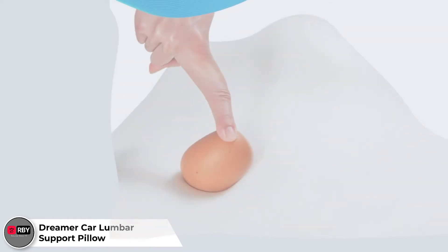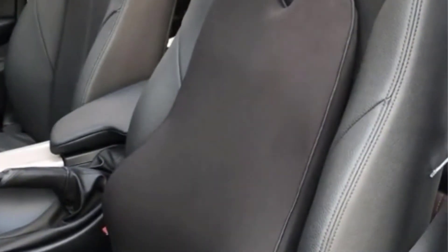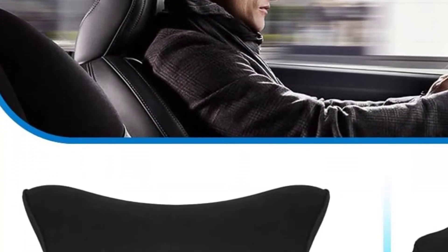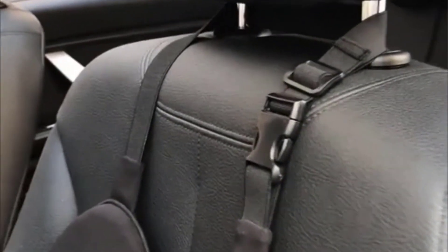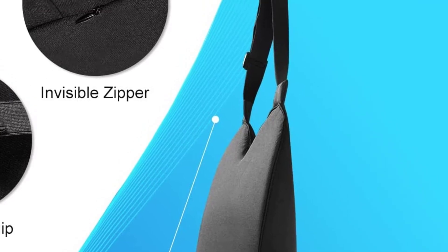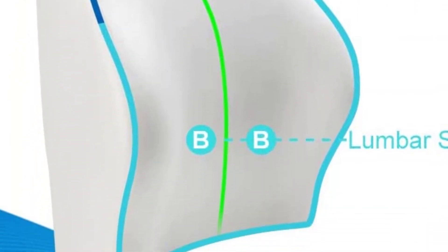Number 5: Dreamer Car Lumbar Support Pillow. The previously described products in this guide can be used on an office chair, sofa, plane recliner, and car seat. While that isn't a fault, it's not an asset either. Dreamer Car came up with an ergonomically designed lumbar support pillow made from high-quality memory foam that is specifically designed for cars. This matches the contours of the driver's back, ensuring comfort during extended travel behind the wheel. It has a wide base measuring 16.5 inches, hollow in the middle, and curves around the hips. It is also relatively high at 20.9 inches, with cushions that support the shoulder blades. The pillow comes with two adjustable straps, and unlike other lumbar support pillows, one strap is specifically made for going around the seat's headrest.